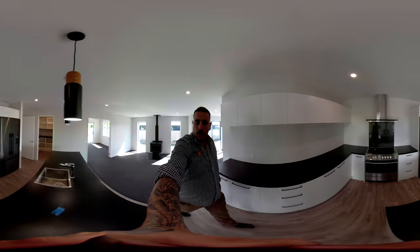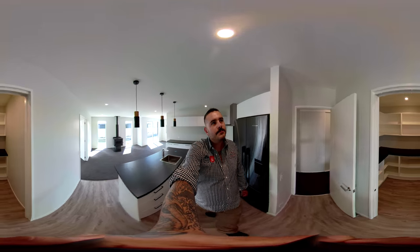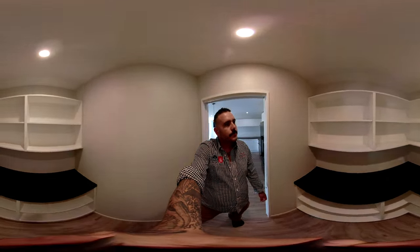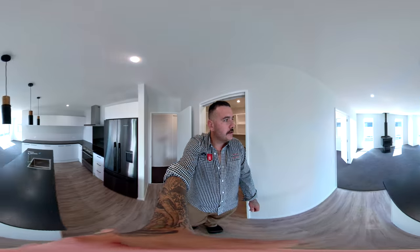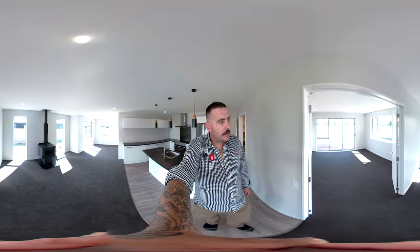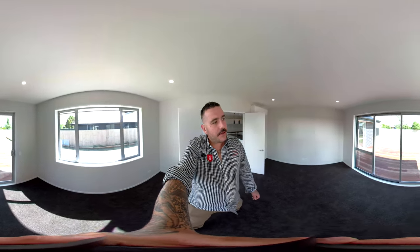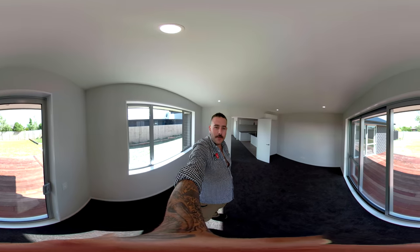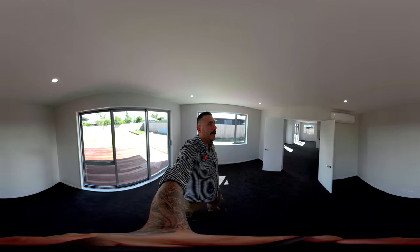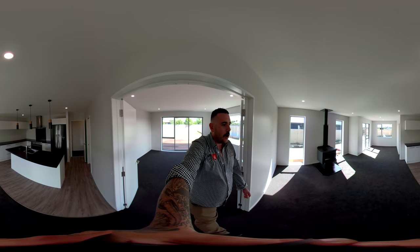Beautiful kitchen. Walk-in pantry just over here. Get through to the lounge. Lovely deck outside the lounge that goes through onto the master bedroom there. We've still got a wee bit of landscape happening outside, but we're getting there. Hitachi heat pump — beautiful, warm home.